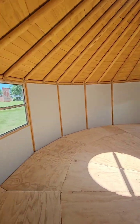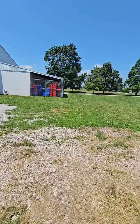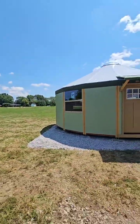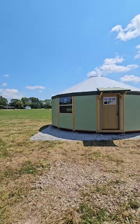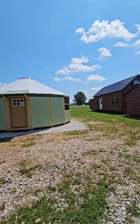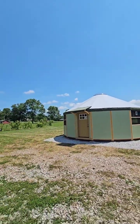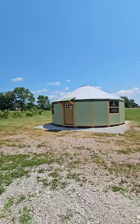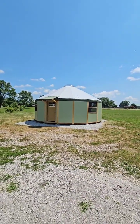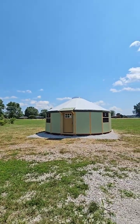Let's go outside and show you what the outside of this yurt looks like. You can also connect multiple yurts together — a lot of people will connect two or three yurts together to make a larger yurt. The price on this one is $45,000.